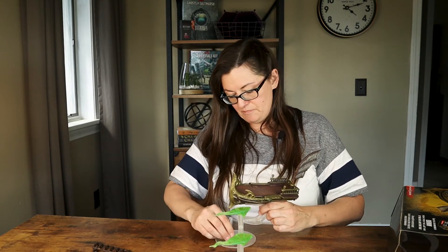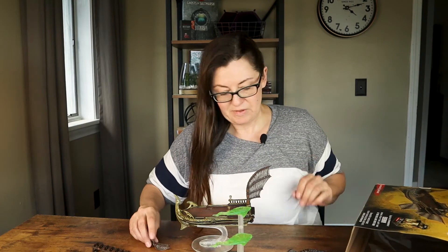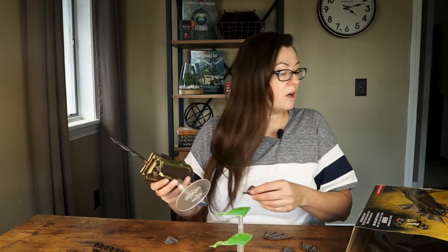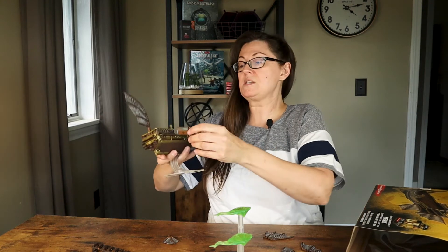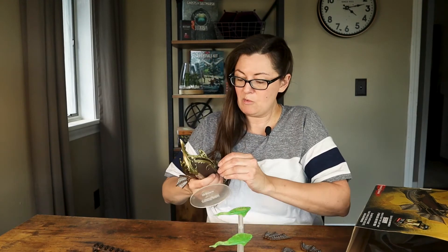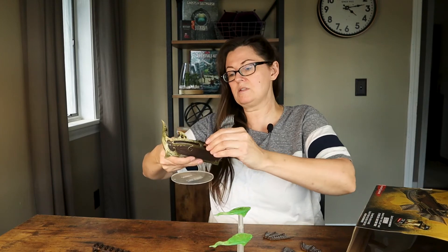Now I've got to get the rest of the fins on. Looking at the picture on the box — there's one big fin piece and then smaller ones on the sides. It's almost like a ball-and-socket joint so it moves once it pops in, kind of like a hip. So once it pops in there it can actually move. There we go — got the two side pieces in.